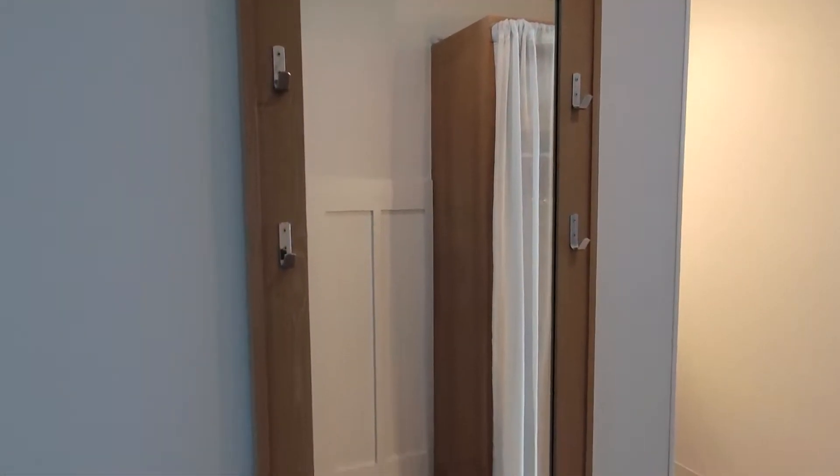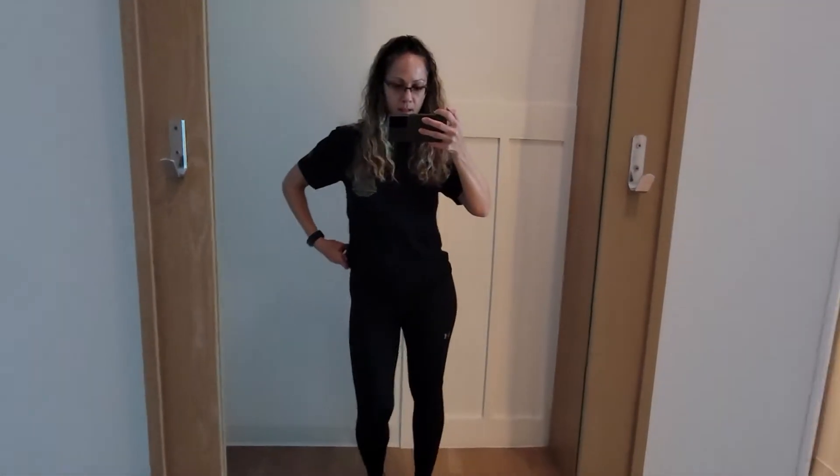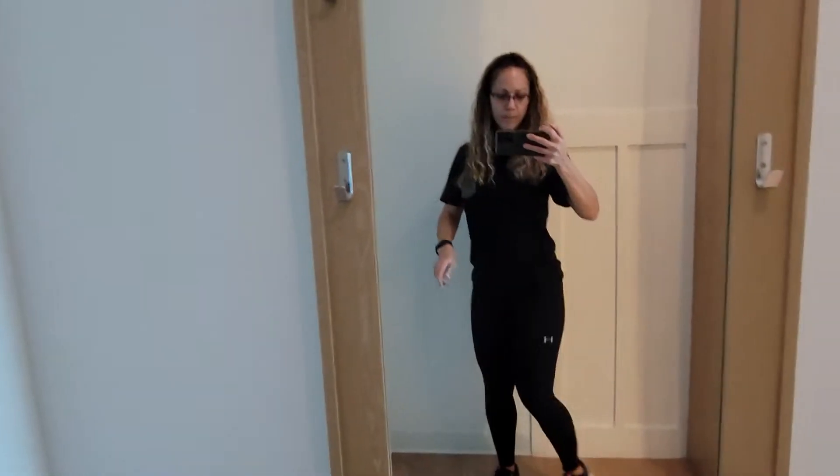So when we come in, there's a nice big mirror on the left side here. You know, do a pose, throw the deuces up.